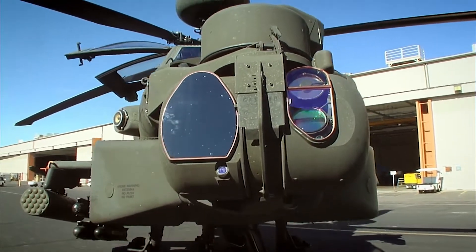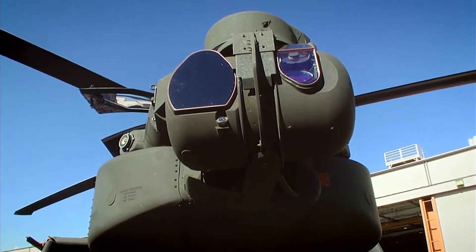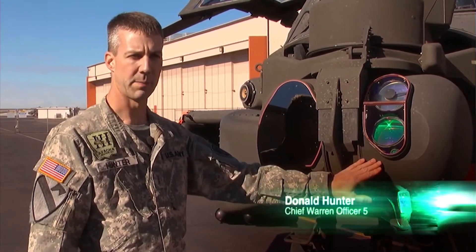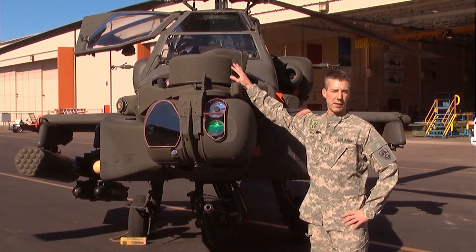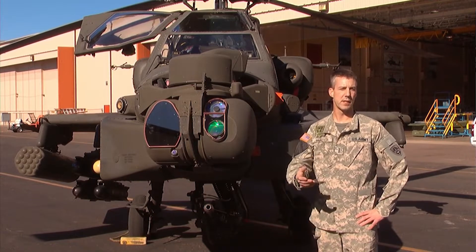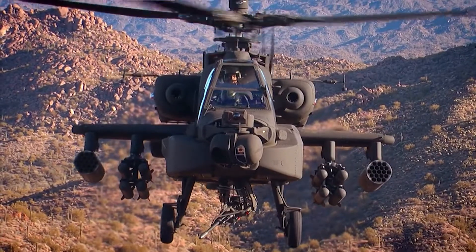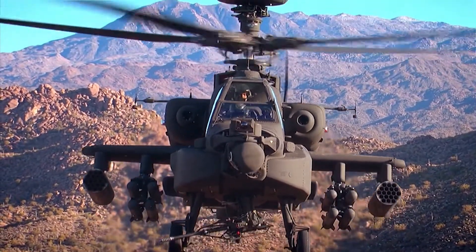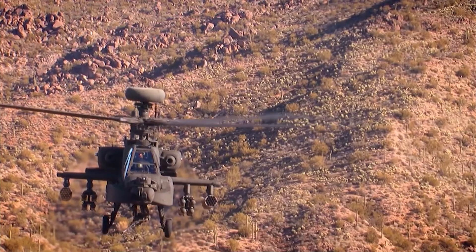This is the TADS, or the Target Acquisition Designation Sensor. It has an infrared image that allows us to see at night. On this side are laser and day optics. On the top, above the target acquisition sensor, is the pilot's night vision sensor — primarily an infrared sensor so he can see at night, and it can see up to 12 miles ahead. This lower turret also holds the video camera and a powerful telescope, allowing the gunner to detect and confirm targets on the ground.